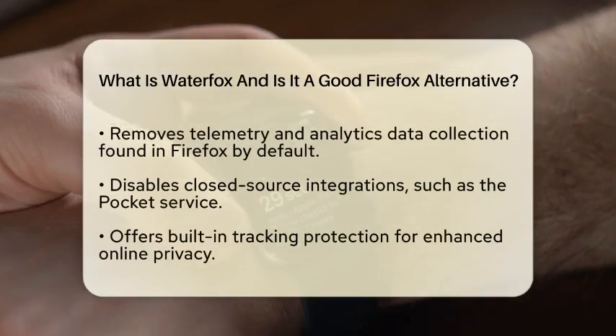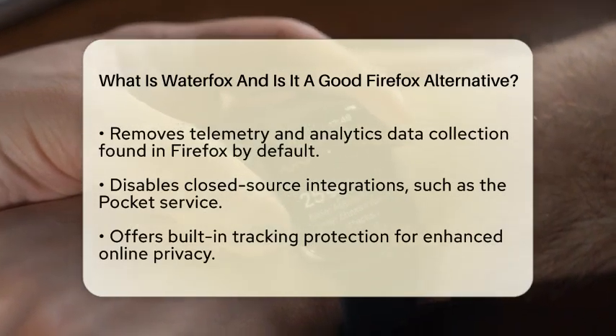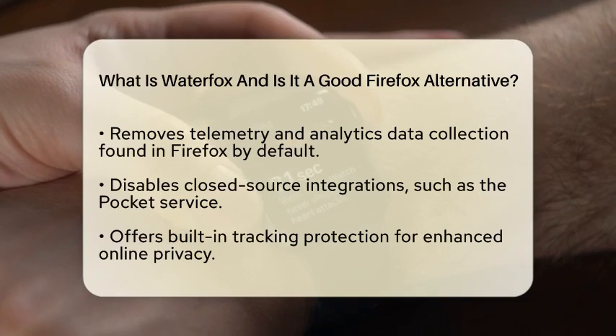Initially, WaterFox was designed to provide a faster 64-bit version of Firefox. Over time, it has shifted its focus to prioritize user privacy and control.